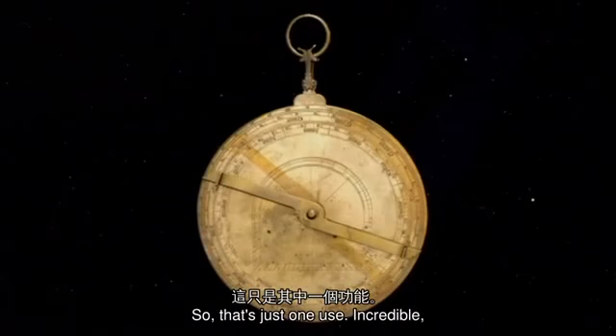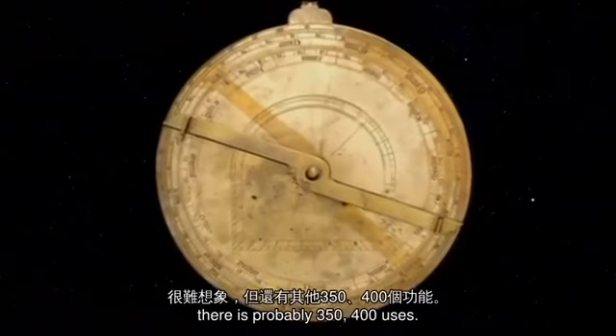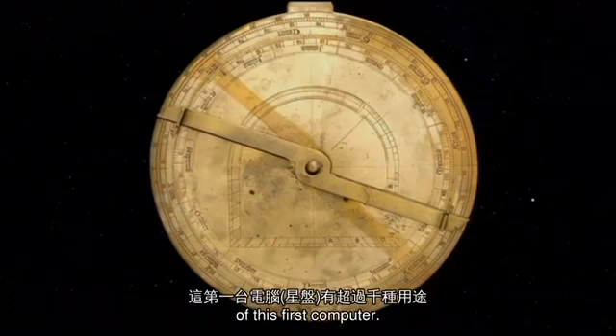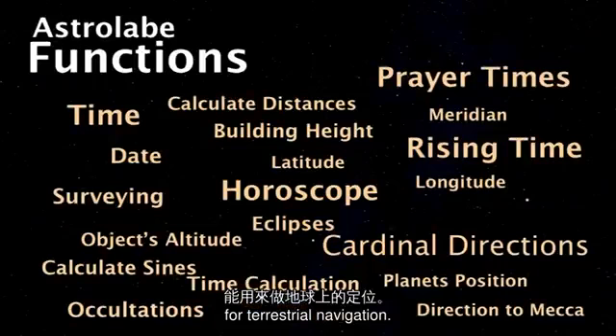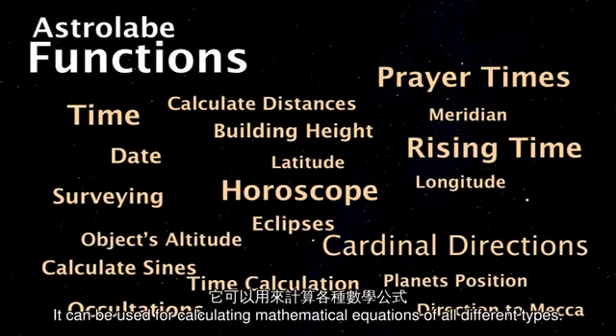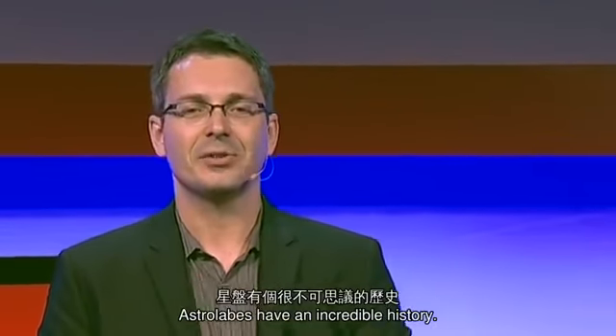In computer graphics and user interface design, there is a term called affordances — the qualities of an object that allow us to perform an action with it. What the astrolabe does is afford us a connection to the night sky, to see the visible and the invisible together. That's just one use — there are probably 350 to 400 uses. In fact, there's a text that lists over 1,000 uses of this first computer. On the back there are scales for terrestrial navigation; you can survey with it — the city of Baghdad was surveyed with it. It could be used for calculating mathematical equations of all different types.